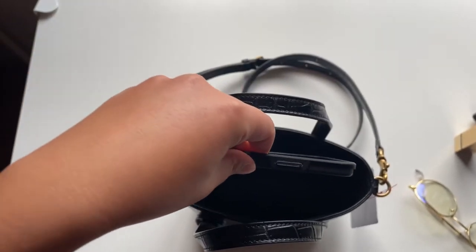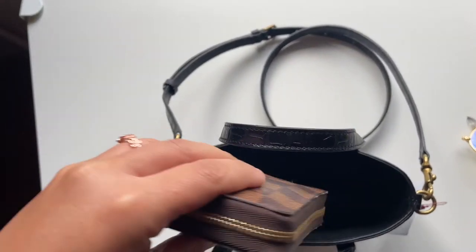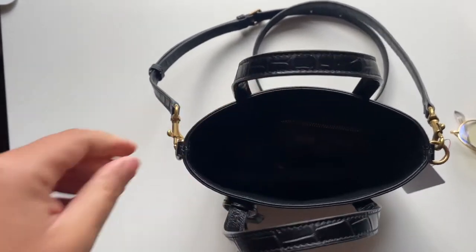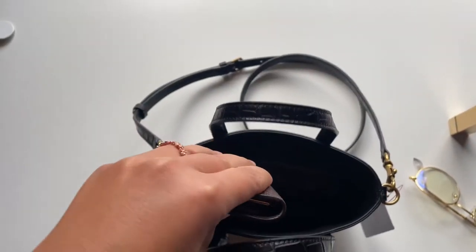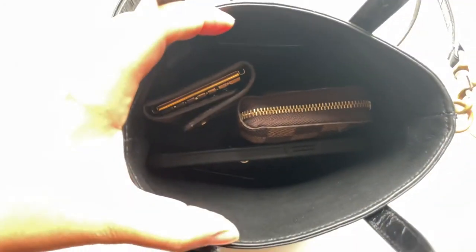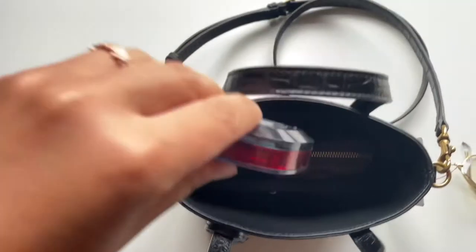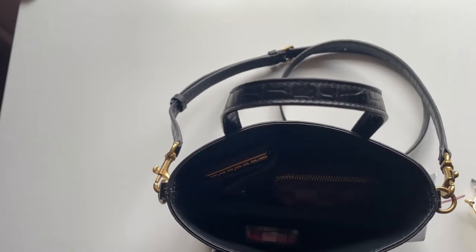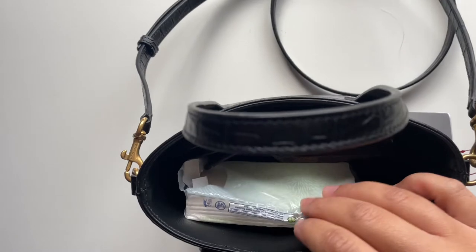My phone with the case fits in like this — sorry it's a little dirty. A small wallet also fits in easily, and a six-ring key holder would also fit in. There is still some space left, and a compact powder also fits in easily.